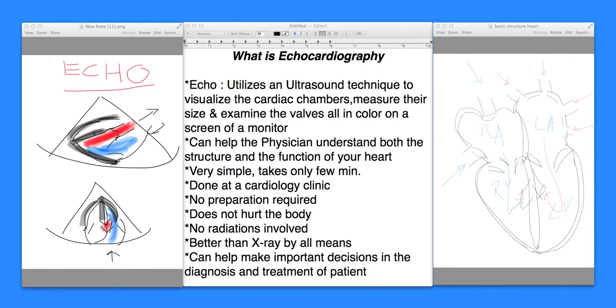It's a very simple technique that takes only a few minutes in a doctor's office, normally not requiring any preparation whatsoever. The person comes in, lays on a table, and the transducer is rubbed on the chest by the technician or cardiologist. Echo pictures are taken in 10 to 15 minutes. No radiations are involved, no injections, and it's better than an x-ray. Echocardiography is very safe in pregnancy also, and it can help make important decisions in terms of diagnosis and treatment plans.